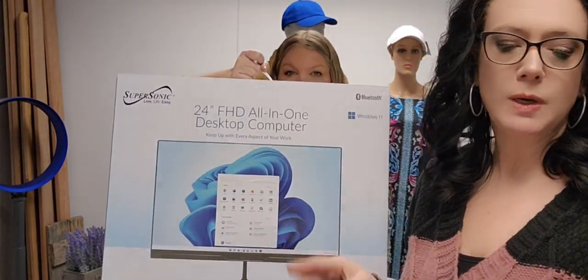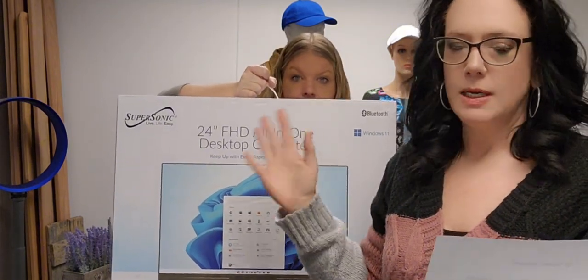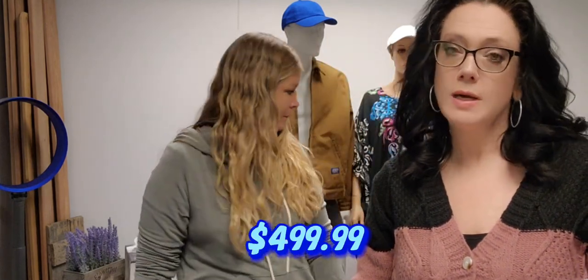We mentioned this in our town hall, but just want to bring it up for those that didn't see it. We have a 24-inch all-in-one computer — these are amazing. Easy setup, USB ports, Wi-Fi, Bluetooth, and Windows is installed, though it does require a subscription. Item 63176 for $499.99.